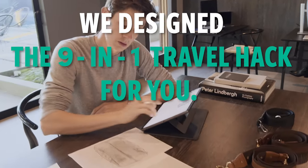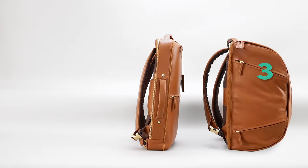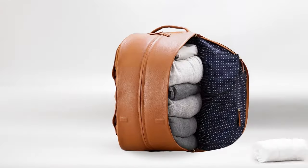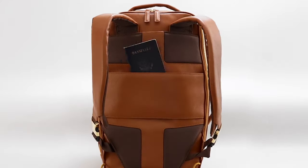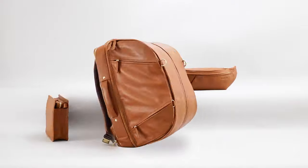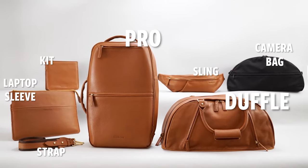We designed the ultimate 9-in-1 travel bag that beats the one-bag airline rule. Now you can pack a briefcase and a backpack, pack a duffel this way or that, bring your camera gear and your clothes, stay mobile with a sling, and get more storage for your toiletries. Just connect and disguise all nine bags as one and never compromise again.